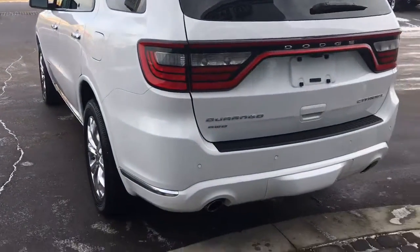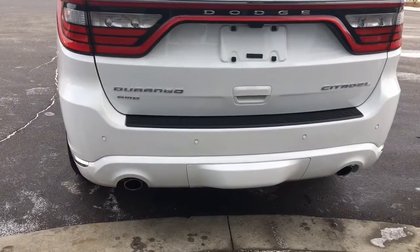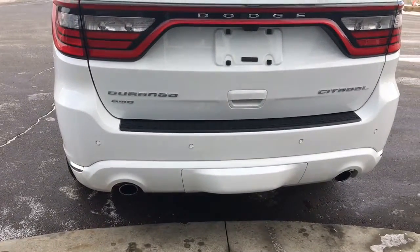Back here we also have your rear parking sensors as well as your rear cross path detection. This one also does come with a trailer hitch.